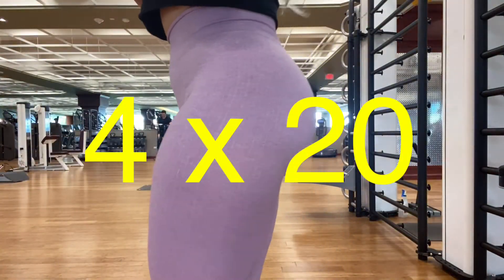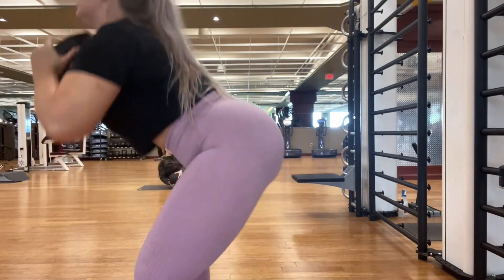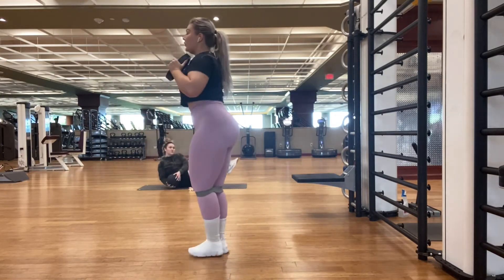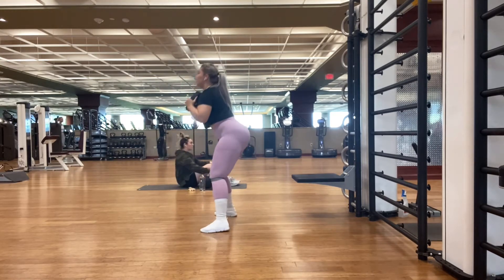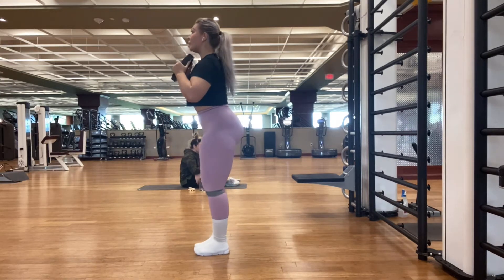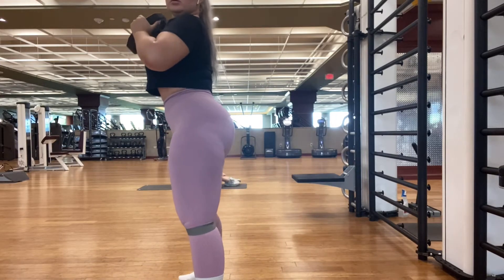Do 4 sets of 20. Here we have our next exercise — 4 sets of 20. These are sidewalks with a band and some type of weight in your hands. Make sure you put it up to your chest this way. You're working more on your butt and you kind of squat deeper.